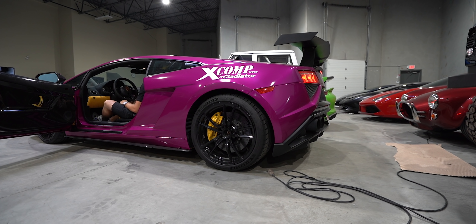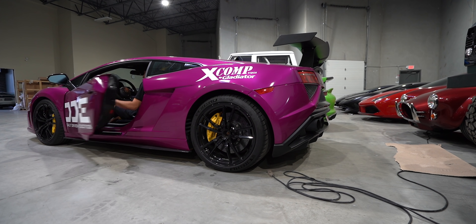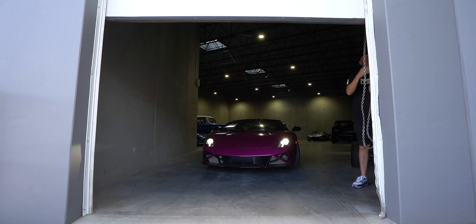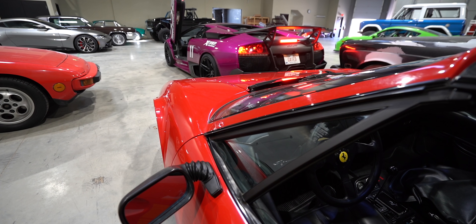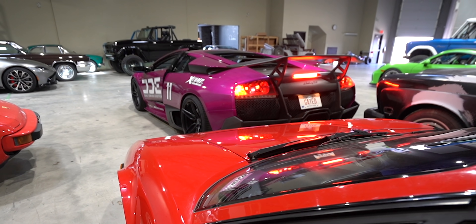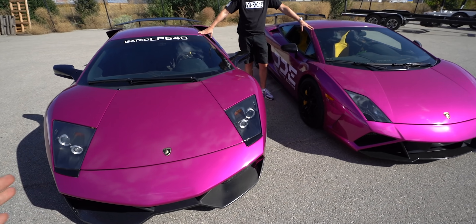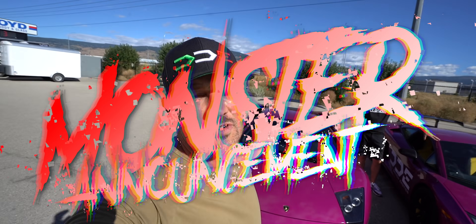Okay, let's do a cold start on these bad boys. We have such a beautiful day to show off the fierce Fuchsia Lamborghinis, the contrasting carbon fiber, and to break a monster announcement to you guys.